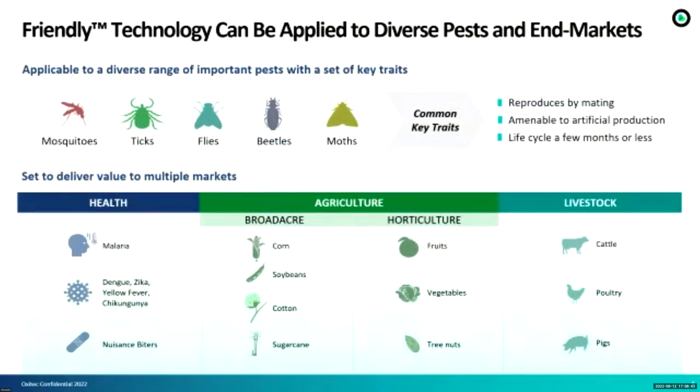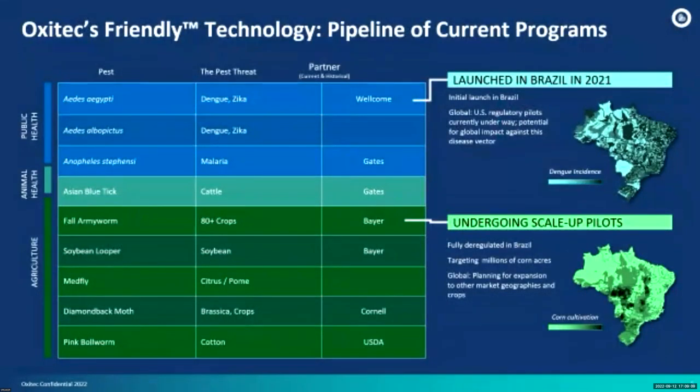The friendly technology can be applied to diverse kinds of pests. We can use this technology on the health market, in agriculture, and also on livestock — mosquitoes, ticks, flies, beetles, moths, and many other arthropods can be genetically modified with this technology. The pipeline of current programs includes these insects and also the arachnid we'll talk about today. Aedes aegypti is already approved and commercially launched in Brazil last year — people were already buying boxes with genetically modified mosquitoes. We also have programs for public health like Aedes aegypti and Anopheles for malaria being developed in the UK.